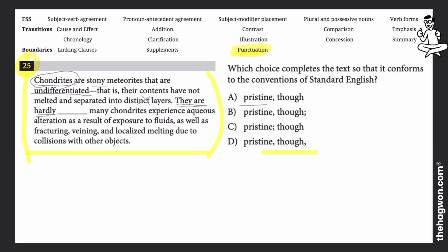Although they're undifferentiated, they are not clean and fresh looking. If you continue down, many chondrites experience aqueous alteration as a result of exposure to fluid, as well as fracturing, veining, and localized melting due to collision. These elements — fracturing, collisions, and these alterations — are what make our chondrites less clean and less fresh.